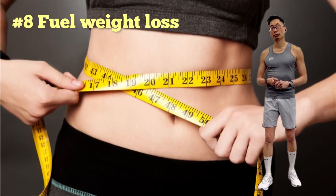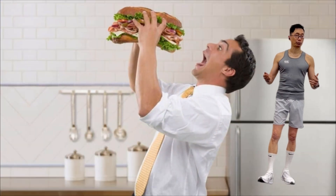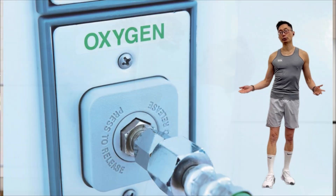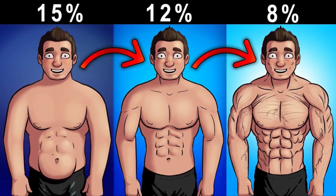Sauna also fuels weight loss. Regular sauna use is shown to regulate your appetite, increase metabolism, and improve oxygen utilization, helping to fuel weight loss along with a reduction in body fat.